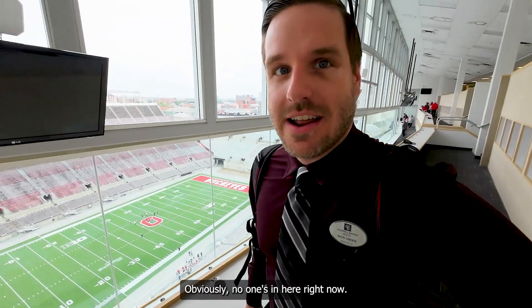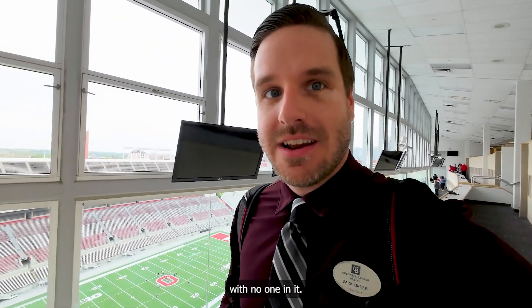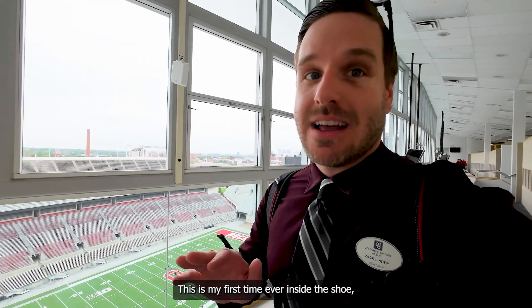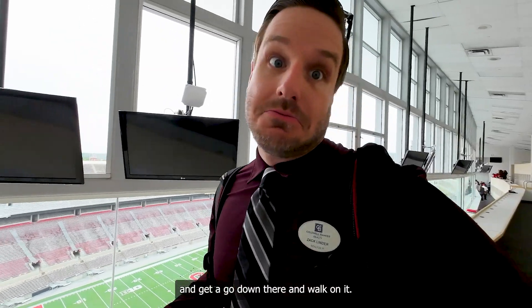Obviously, no one's in here right now. Unfortunately, it's not game day or anything like that, but kind of cool to see the stadium with no one in it. We're about to head down onto the field. I'm very excited about that. This is my first time ever inside the Shoe, so I'm excited to be on the field and get to go down there and walk on it.